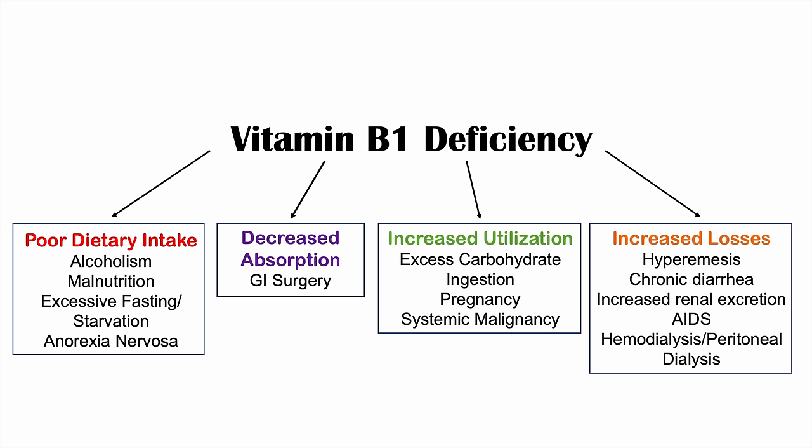To summarize the causes: poor dietary intake, decreased absorption, increased utilization, and increased losses are all causes of vitamin B1 deficiency. This framework is not exhaustive but gives a good structure for determining what the cause might be in a given patient.